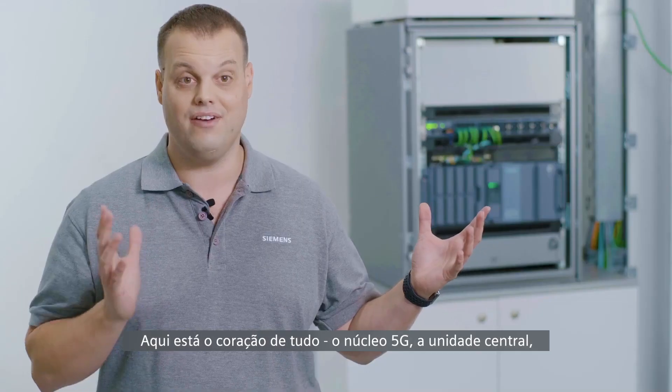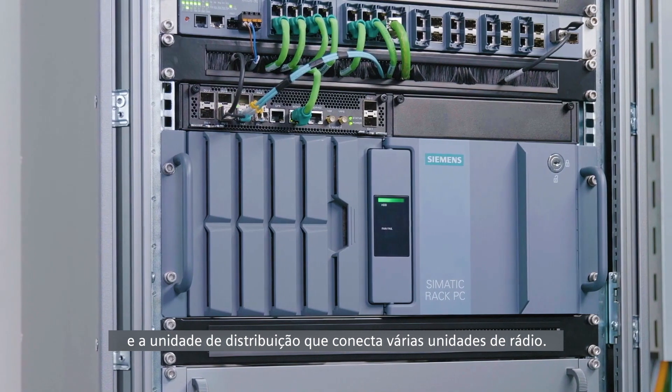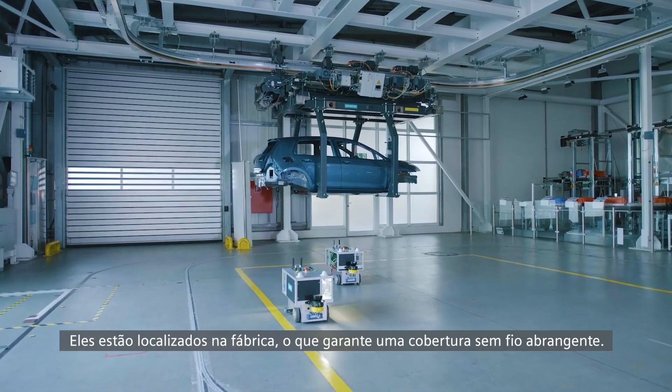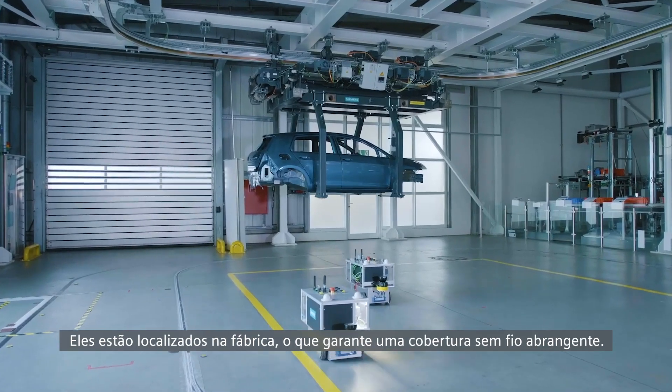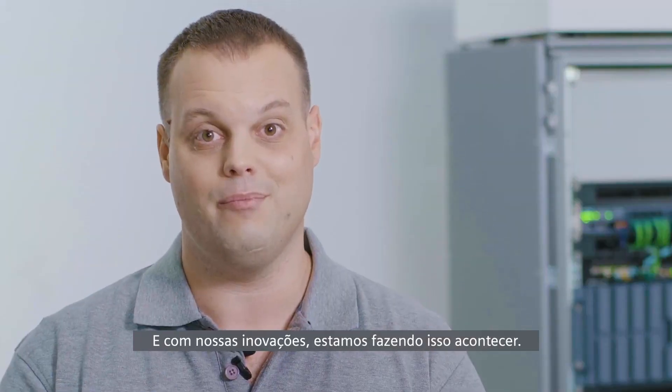Here's the heart of it all: the 5G core, the central unit, and the distributed unit that connects multiple radio units. They are located in the factory, which ensures optimal wireless coverage. That's exactly what our customers need, and with our innovations, we are making that happen.